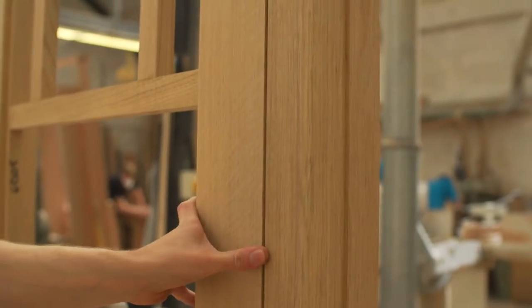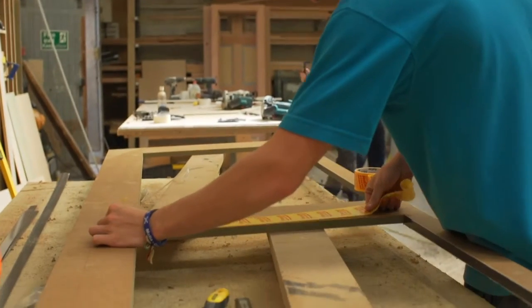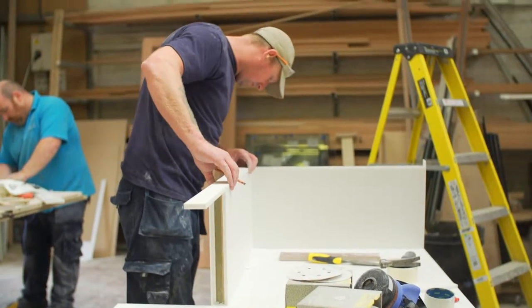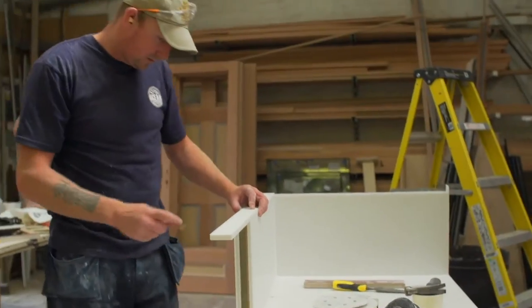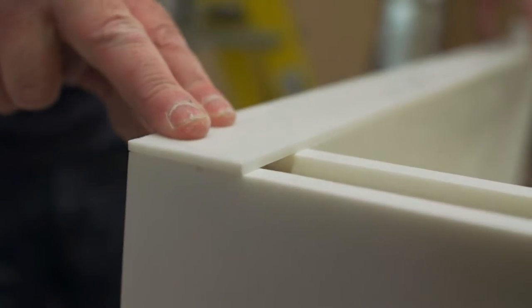We sent some of the lads down to London to get training in solid surface materials. They go on courses for their spray finishing, just for new products. Everything's changing — you have to keep up to date with what's happening, what's new. So we try and get the boys on training courses as much as possible.